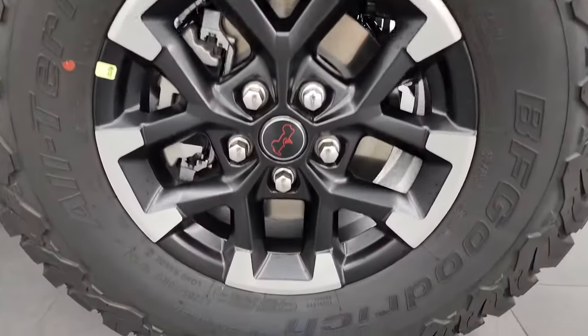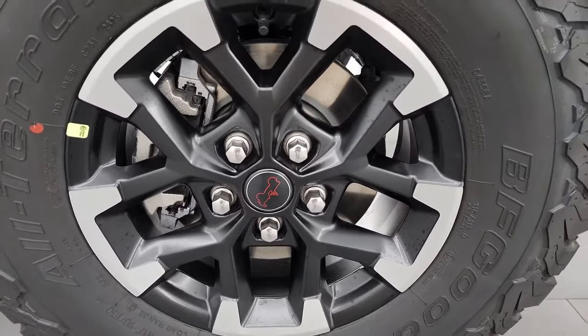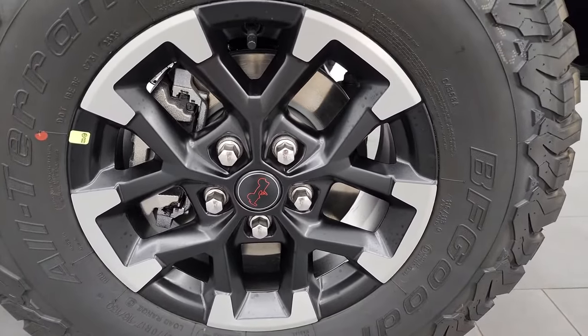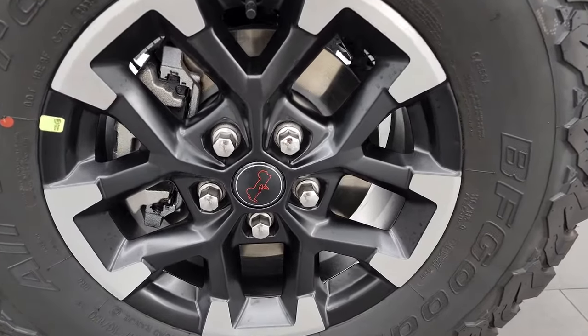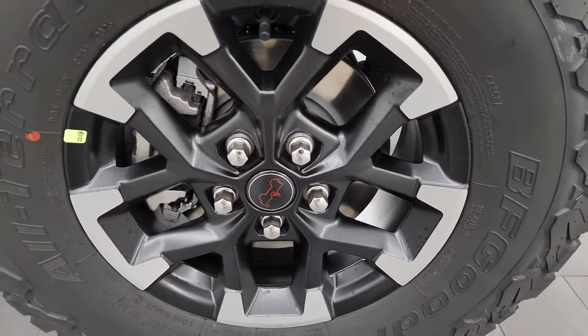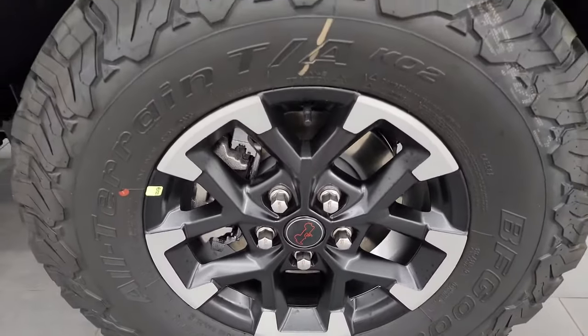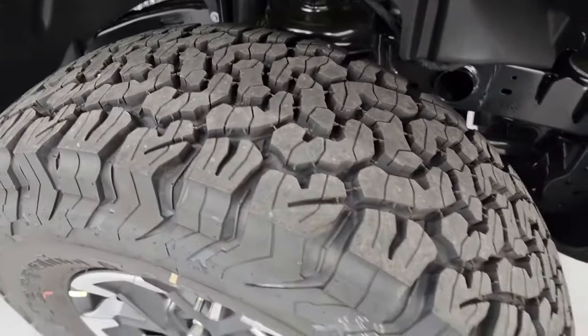BF Goodrich All-Terrain TA KO2 tires — these are LT 285/70 R17s. Comes with the all-new redesigned 17-inch painted and polished aluminum wheels. Also new for 2024, the center caps now have the Jeep emblem on them instead of the lettering. You get the off-road tread pattern on there — looks pretty good.